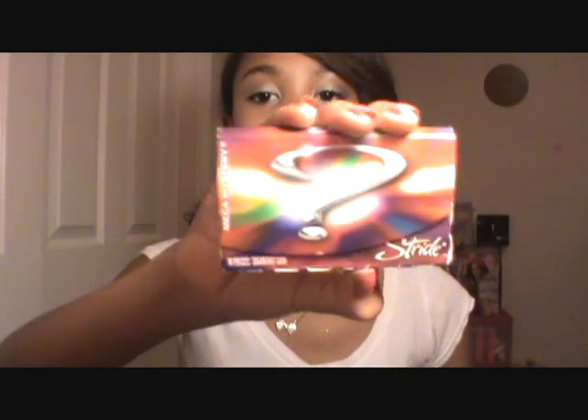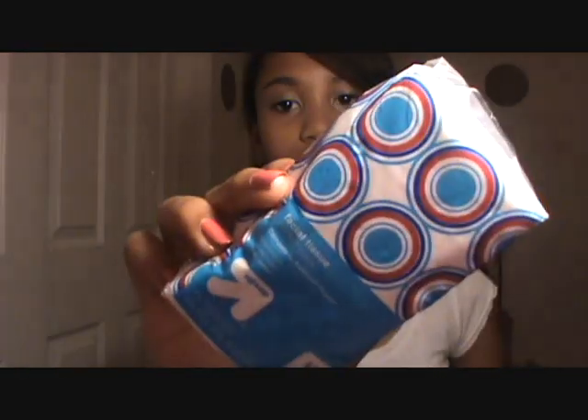I have Orbit Sweet Mint — one of my favorite gums and the packaging is cute too. Then I have a pack of tissues, the Up & Up brand from Target. The packaging is adorable. Just a random pack of tissues because you never know when you're going to need to blow your nose or if a friend is going to need it.